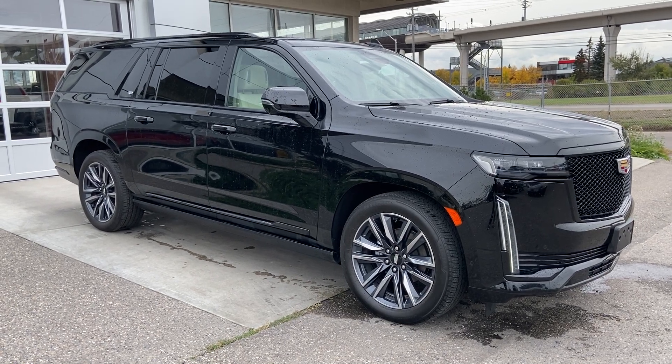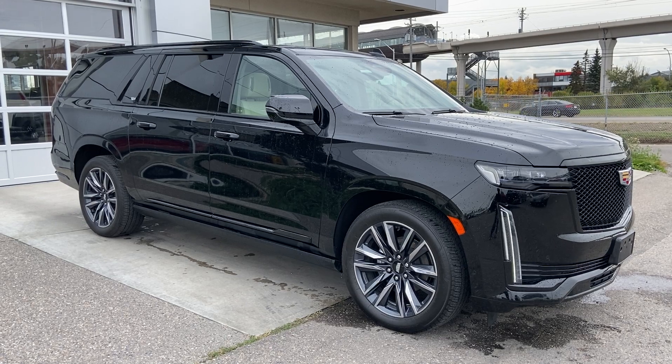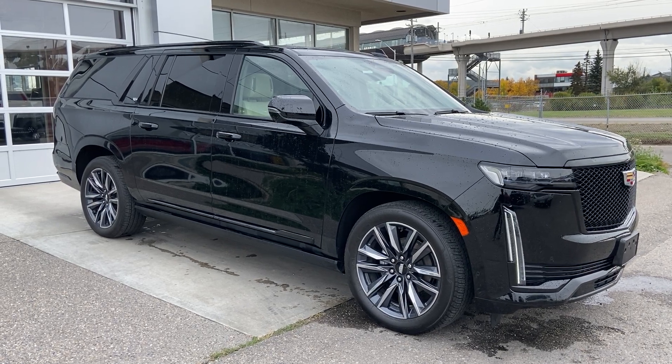Thank you for watching this brief walkthrough on the 2023 Cadillac Escalade ESV Sport Platinum. If you have any questions or inquiries, please contact our sales department.